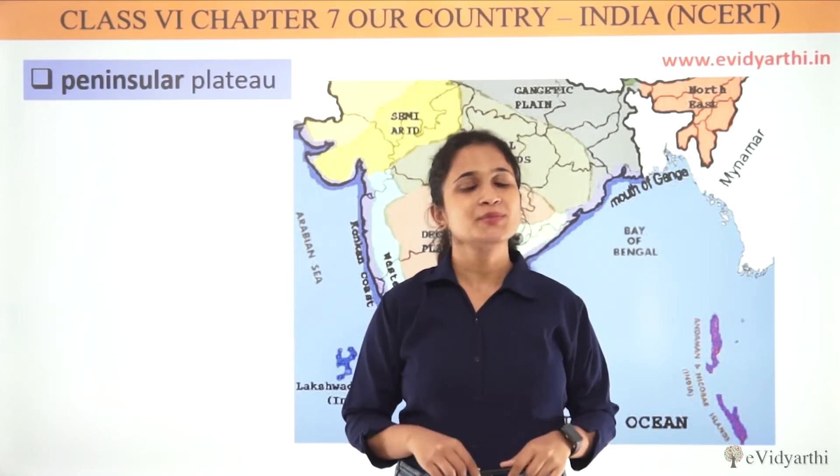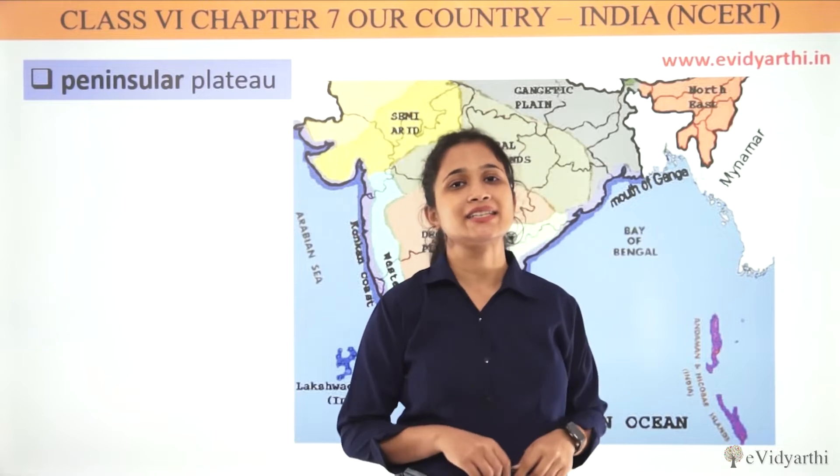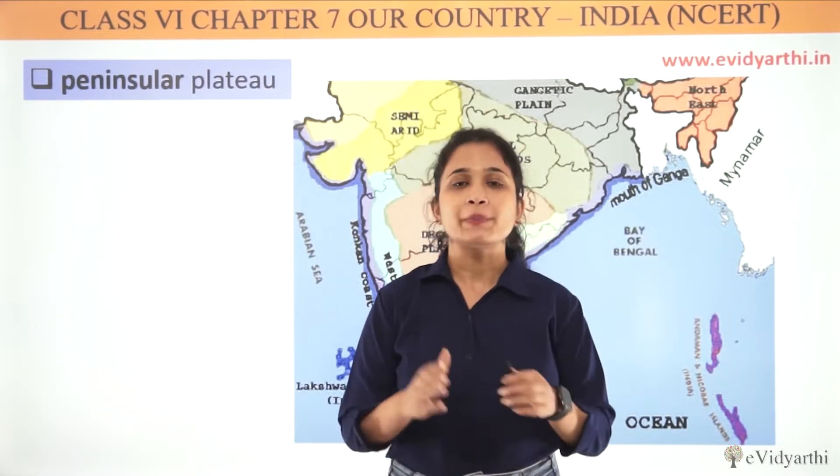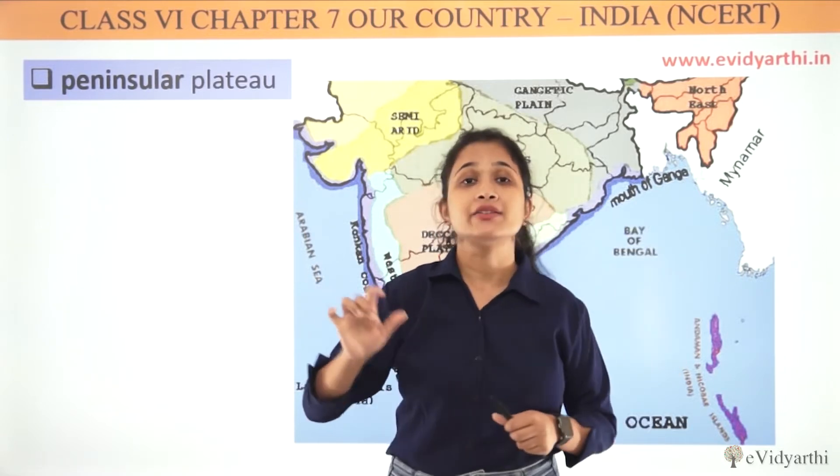Hello everyone, welcome to Evidyakshirajan. My name is Varsha and this video is called Peninsular Plateau. So what is the Peninsular Plateau? First of all, we have to understand the area of the Peninsula.